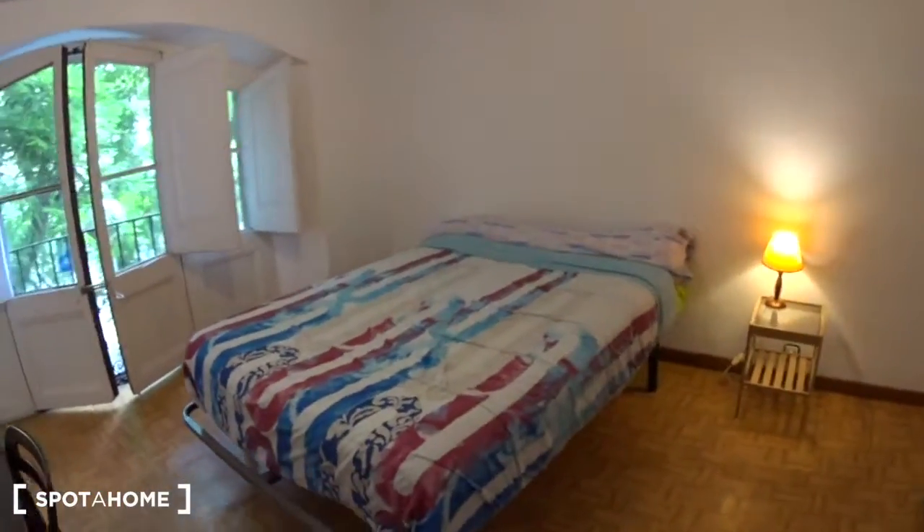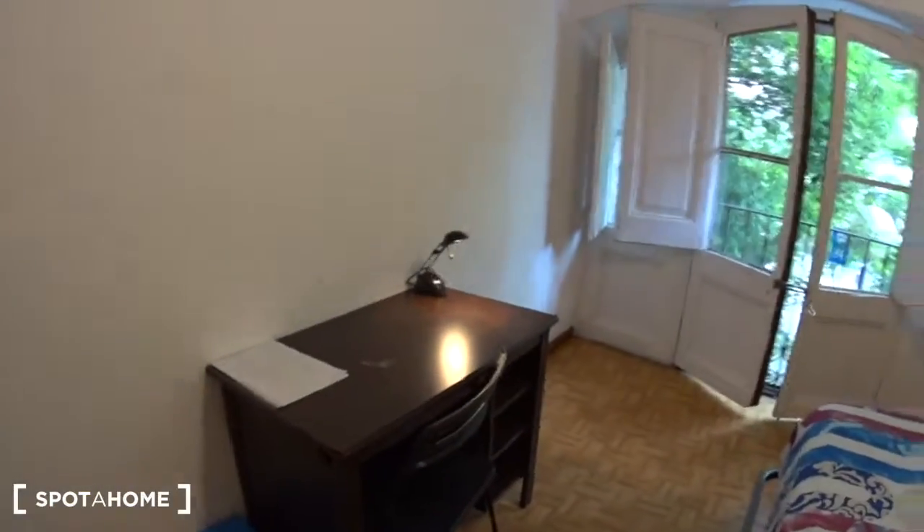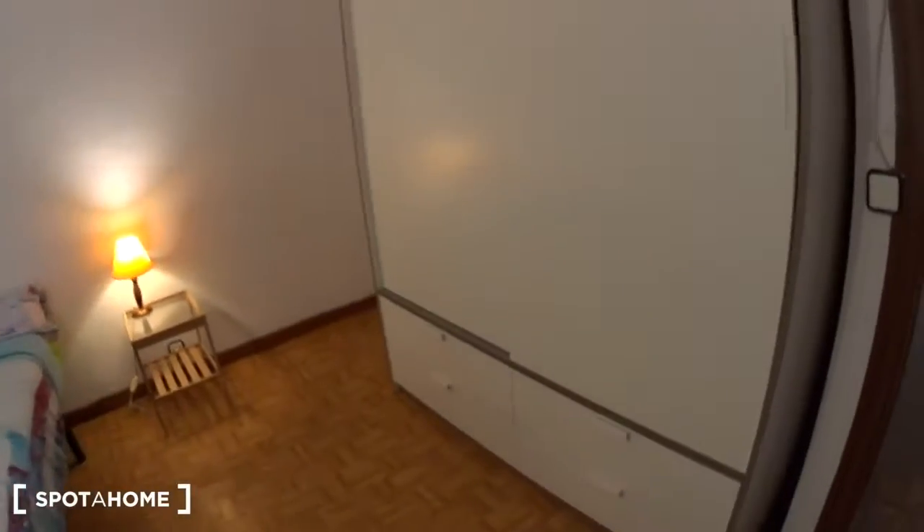So as you can see, it's a double bedroom with a desk. Behind me is a big closet with four drawers at the bottom. You have space with hangers, you have the towels included as well as linen, and the drawers at the bottom. And there is a window.